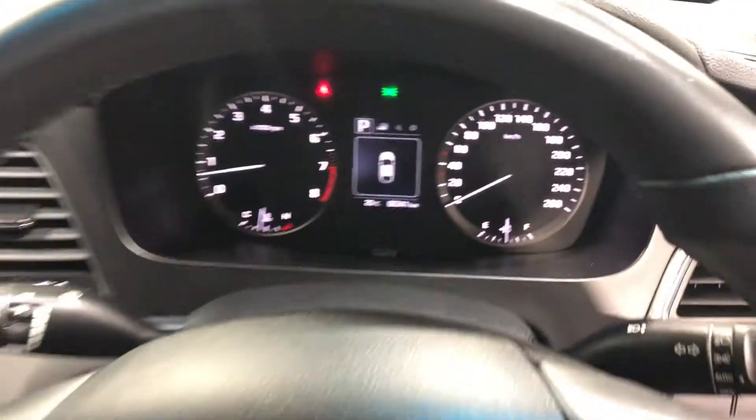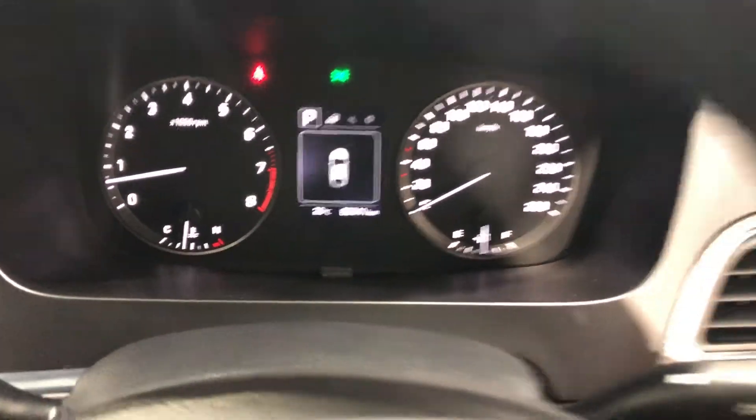This car has only travelled 66,000 kilometres on the clock. It also comes with two sets of keys and a full set of books.